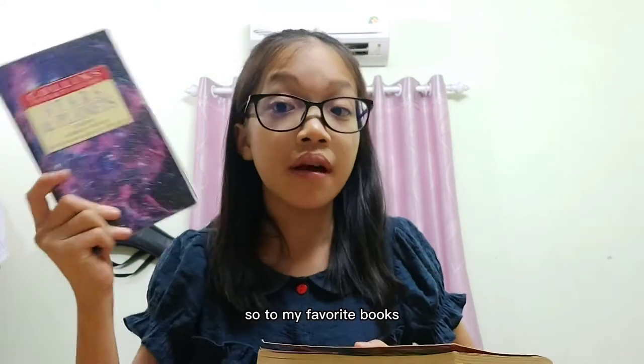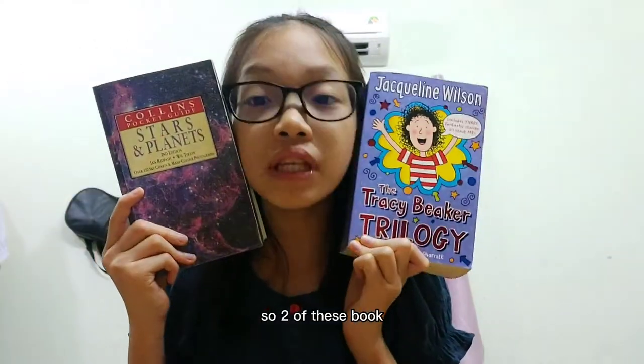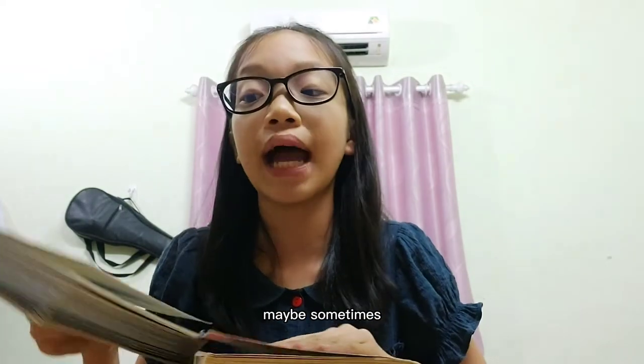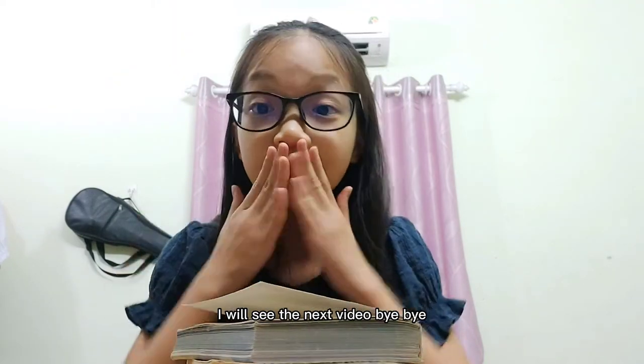So those are my two favorite books — a book about science with stars and the universe, and a book by my favorite author. These two books are really awesome, I love them. I think I'm going to start by reading the Tracy Beaker book first since it's my favorite author, and after that maybe I'll find out about the stars and planets. Bye-bye, I'll see you in the next video!